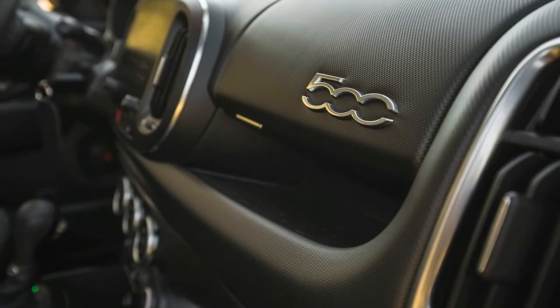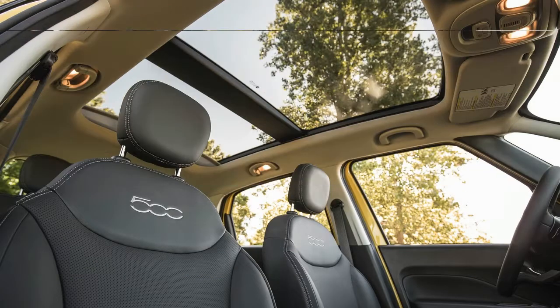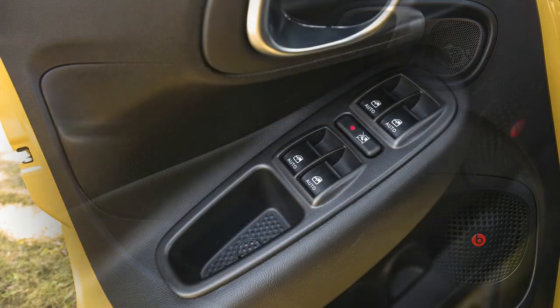The top Lounge model adds dual-zone automatic temperature control, 17-inch painted aluminum wheels, chrome exterior mirrors, leather-trimmed seats, heated front seats, Uconnect 4 with navigation, and the Beats premium audio system.